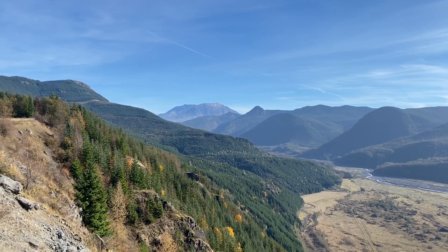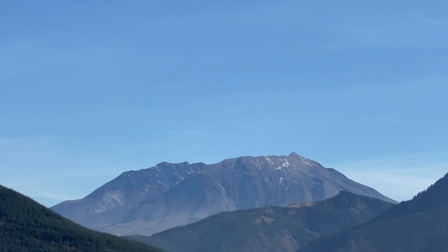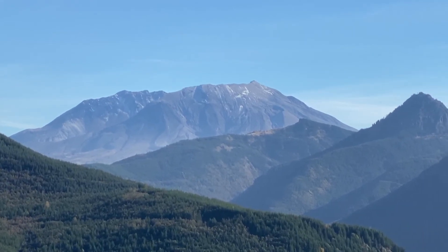And we've arrived — there's Mount St. Helens in the background. It doesn't look too big because it's so far away, but as we get a little bit closer you'll see that it's pretty large indeed.